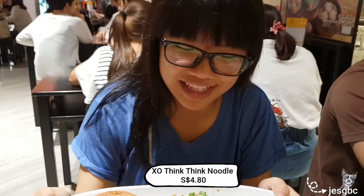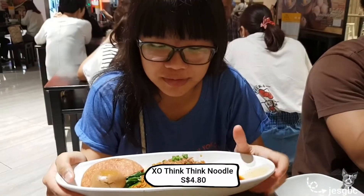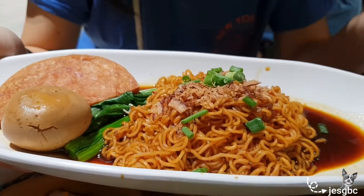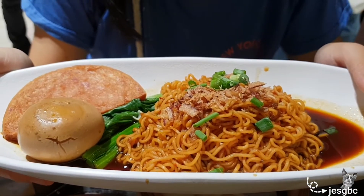This is the Ting Ting Mian. I don't know exactly what they mix it with — like soya sauce, sesame oil, maybe some oyster sauce. It comes with noodles, shallots, scallions, kailan, dungeon meat, and egg. It's very simple but just tasty and savory, so it feels very homely.